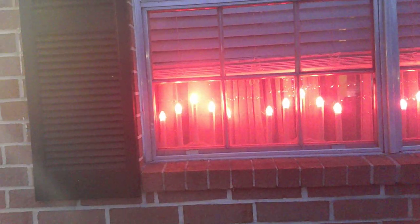Hi and welcome to Sea Sparkle Corner. This is the outside of my mother's apartment. She's put the old-fashioned style candelabras in her windows.